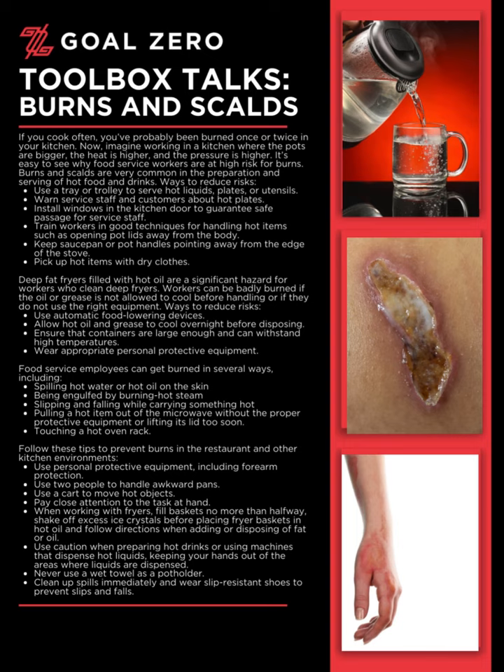Deep fat fryers filled with hot oil are a significant hazard for workers who clean deep fryers. Workers can be badly burned if the oil or grease is not allowed to cool before handling, or if they do not use the right equipment. Ways to reduce risks: Use automatic food-lowering devices. Allow hot oil and grease to cool overnight before disposing. Ensure that containers are large enough and can withstand high temperatures. Wear appropriate personal protective equipment.